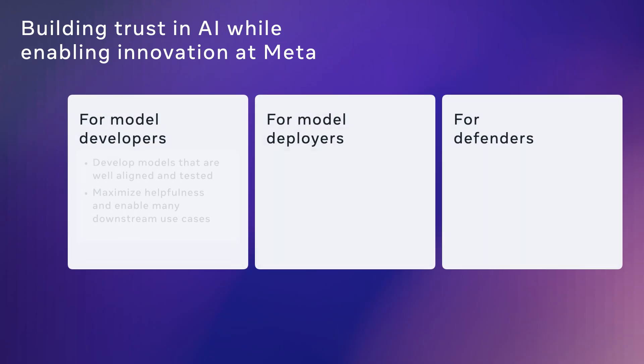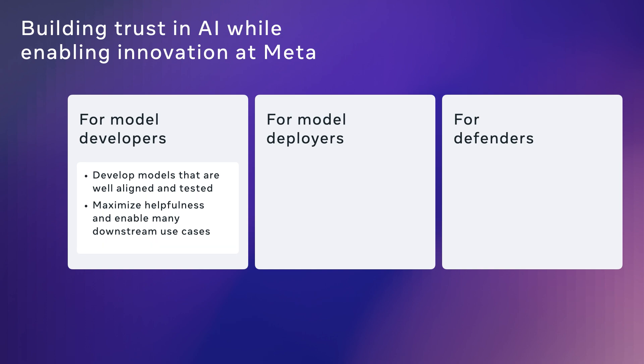We want to provide developers, deployers, and defenders with models and systems that make it easy to deliver Meta's products in a way that mitigates risks without compromising on quality. For developers, we focus on producing models that we extensively test and optimize for safety and security outcomes prior to release, so that developers can focus on just innovating and creating cool new products.